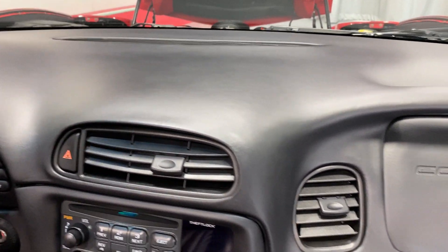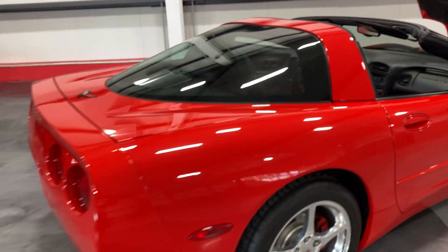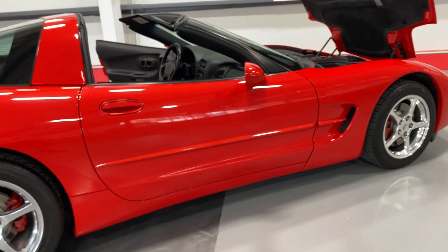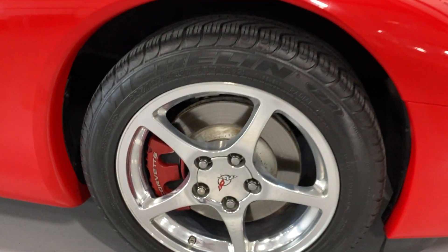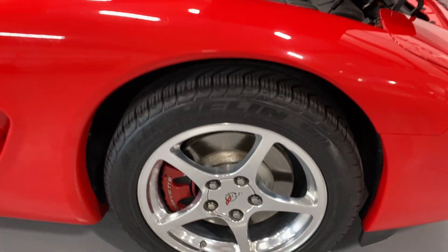We'll hop out, close this side up, and step to the back of the vehicle and move along this side so you can see the condition — looks good. Here we are at the front wheel: nice polished aluminum wheels, red painted calipers, painted rotors, and nice Michelin tires.